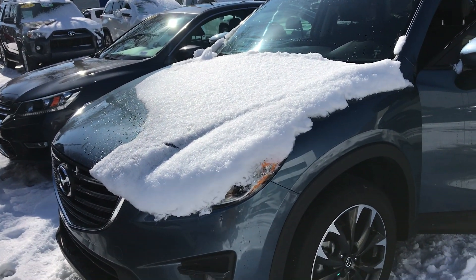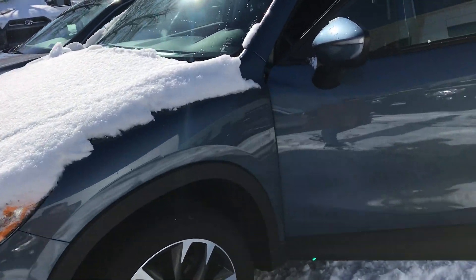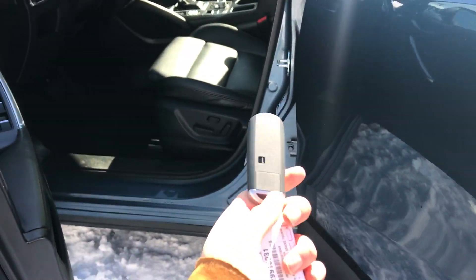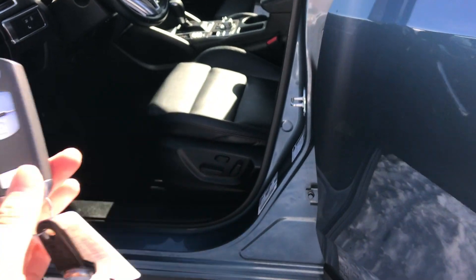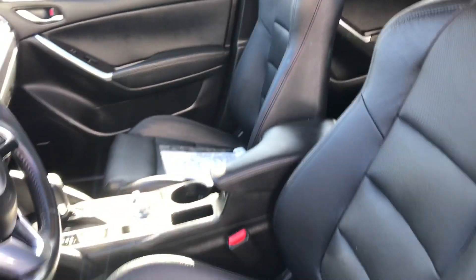Hi Shelby, this is Sam here with Mark Miller Toyota. Right here I have for you a 2016 Mazda CX-5 in the color blue. Starting off with the key fob, it is a keyless entry which means you will have a push-to-start engine as well — super convenient. You also have your black leather perforated seats.